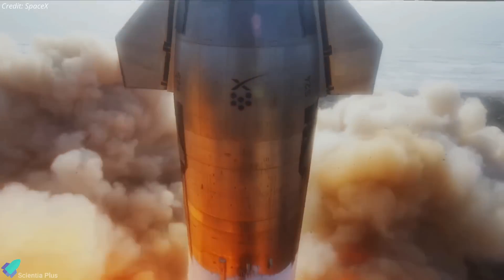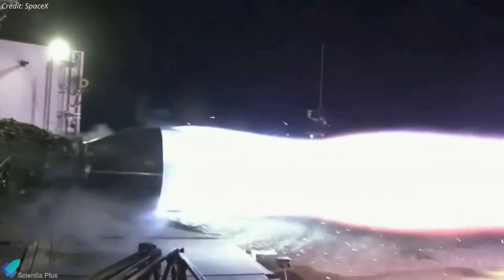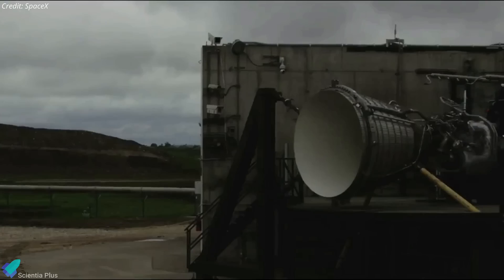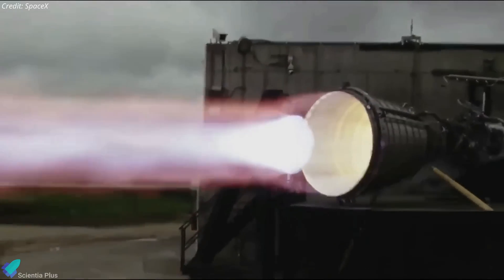During the first integrated flight test, eight engines on Booster 7 shut down during various stages of flight, and now even after months of development and test fires at the McGregor test facility, the Raptor is still facing the same issue. CEO Elon Musk has said they are working on version 3 of Raptor engines, which will address the problems occurring in current Raptor version 2 engines.